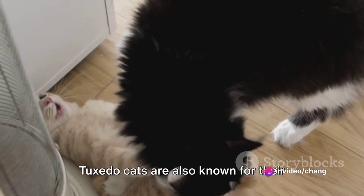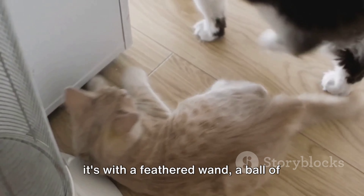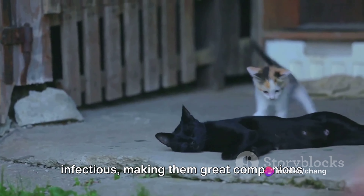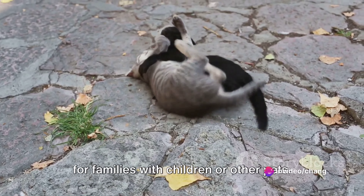Tuxedo Cats are also known for their playful side. They enjoy a good game of chase, whether it's with a feathered wand, a ball of yarn, or even a laser pointer. Their energy and enthusiasm can be quite infectious, making them great companions for families with children or other pets.